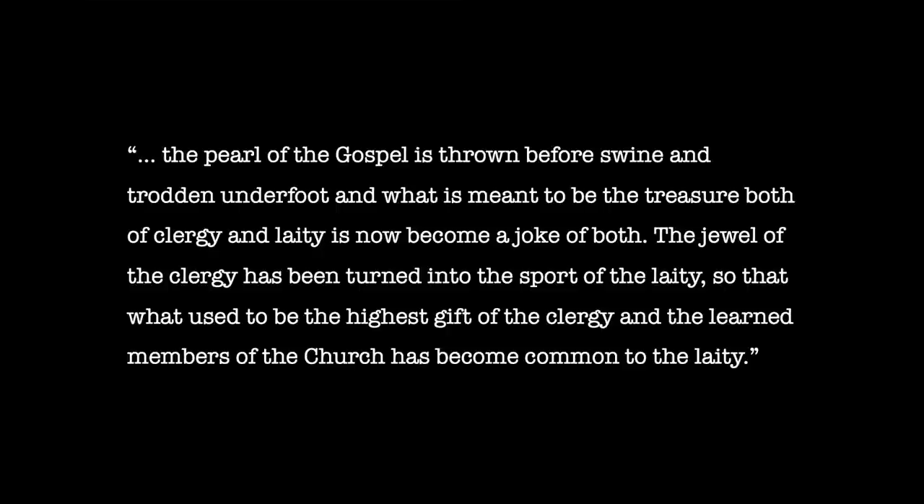And why did the translation of the Bible cause such a kerfuffle? As I mentioned in my video on Wycliffe, the chronicler Henry Knighton was one of those who complained about the Bible being translated into English, both because English was, quote, not the angel language, and because the translated Bible allowed, quote, the pearl of the gospel to be thrown before swine and trodden underfoot. And what is meant to be the treasure both of the clergy and the laity is now become a joke of both. The jewel of the clergy has been turned into the sport of the laity, so that what used to be the highest gift of the clergy and the learned members of the church has become common to the laity.